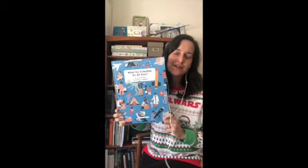This is a fun book to leaf through, just reading a little bit at a time. I highly recommend What Do Scientists Do All Day?